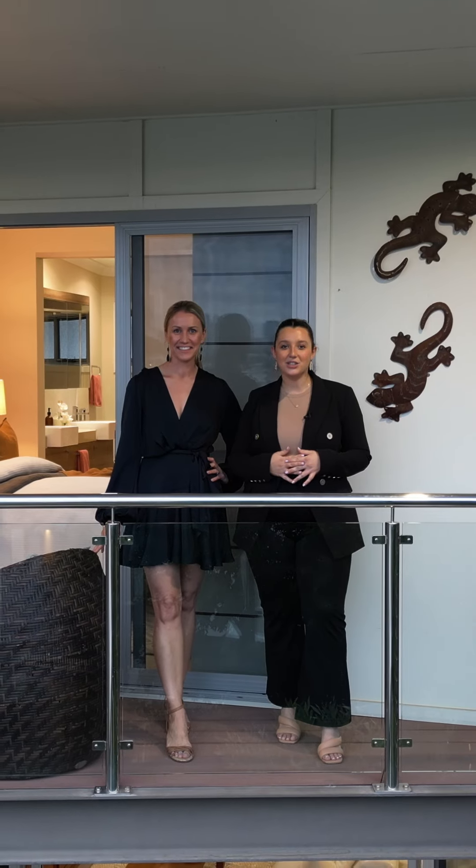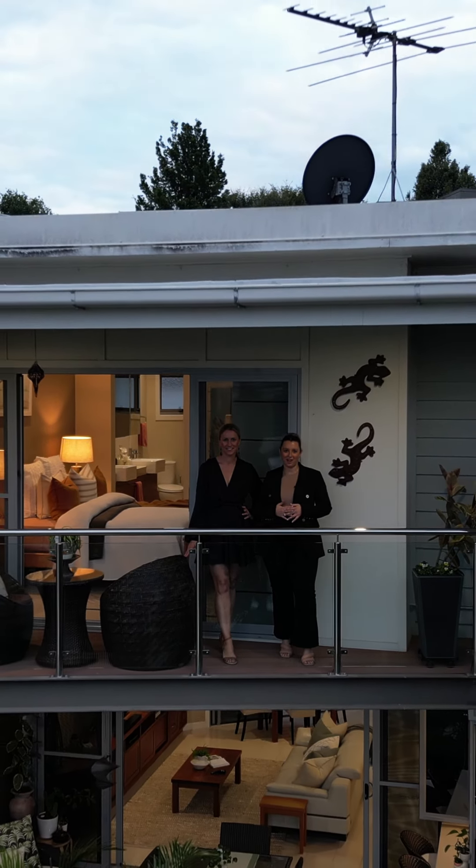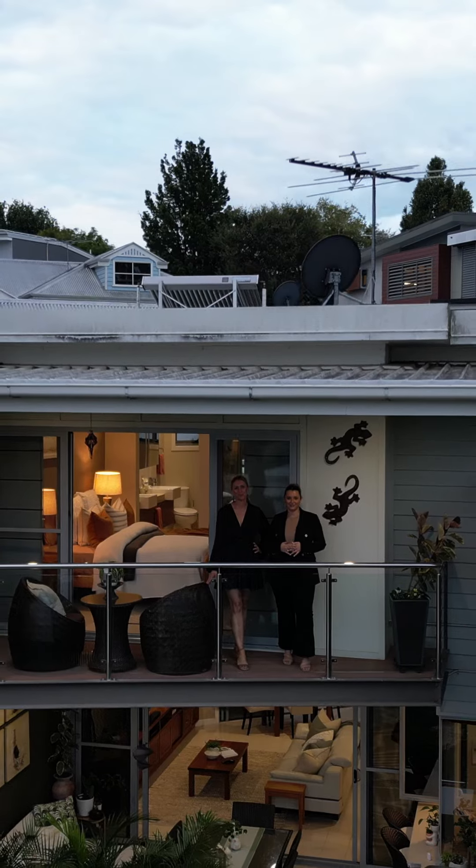This property will be going to auction on Saturday the 22nd of July at the Kal-El Hotel, if not sold prior. We can't wait to welcome you through one of our open homes.